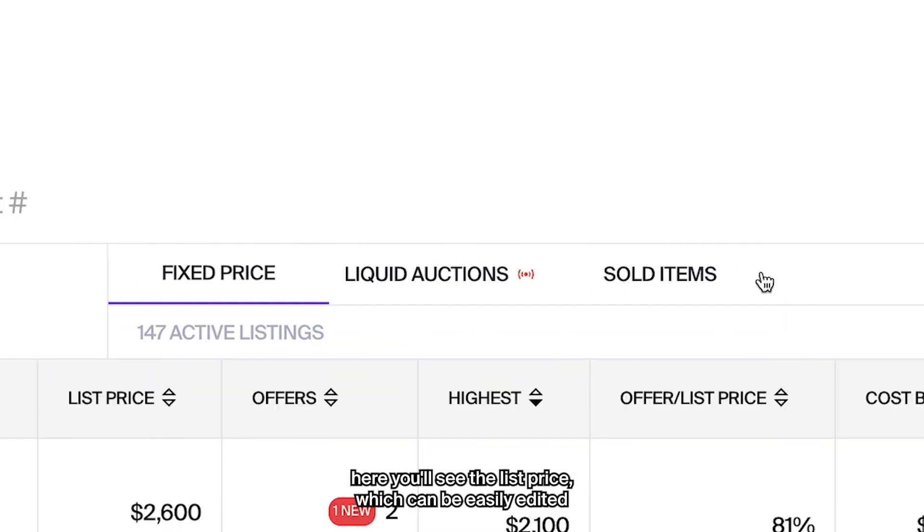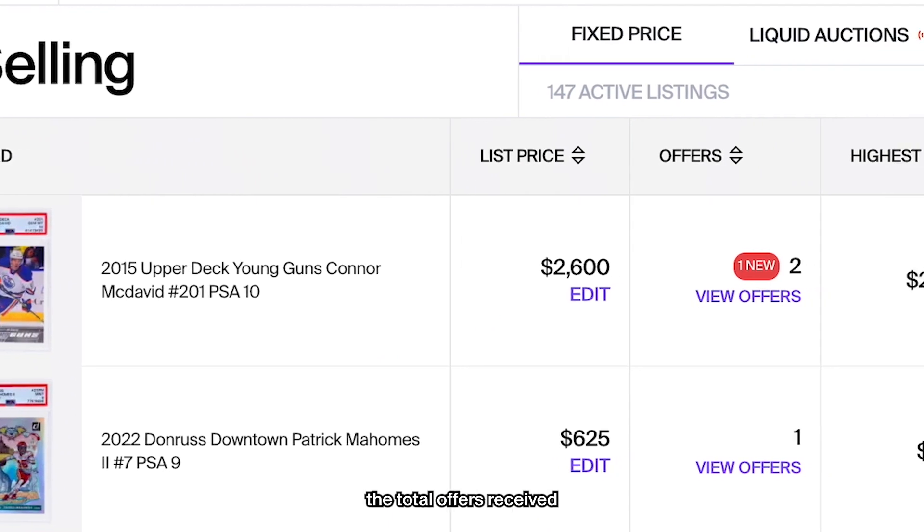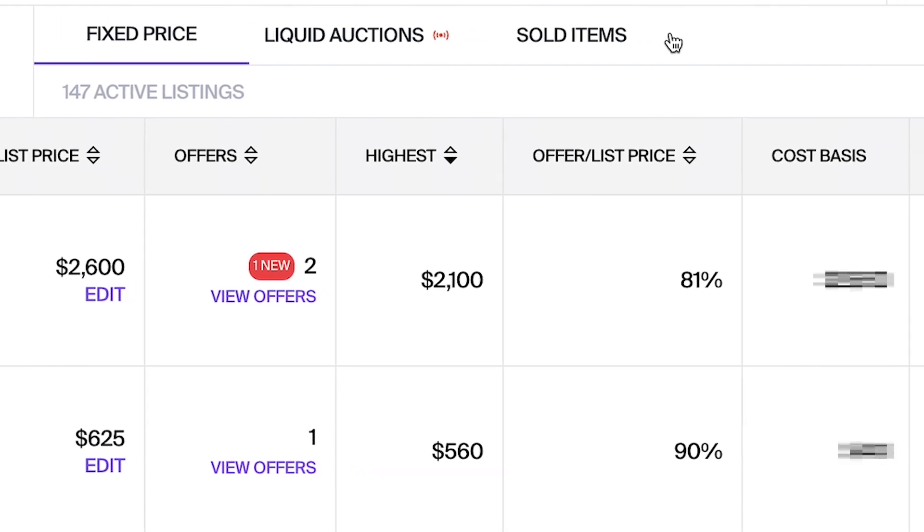Let's start with fixed price. Here you'll see the list price, which can be easily edited, the total offers received, the highest offer received, and the offer to list price.